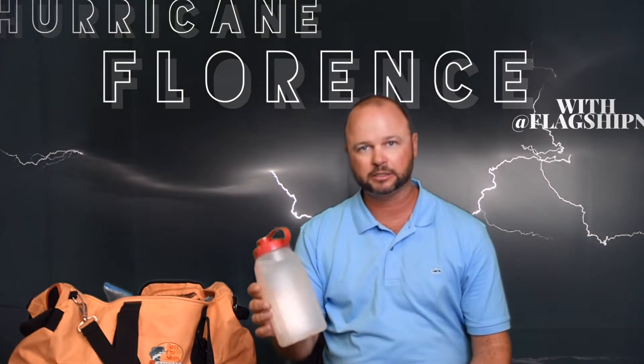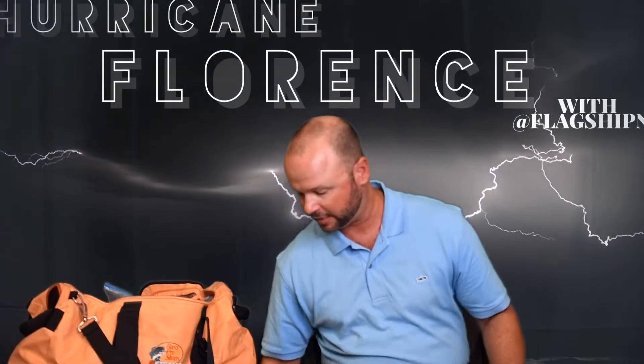I also have a bottle of water — I do have more of these, but this is just in my bag. I have a Rubbermaid container here that I'll also use to fill up with water. It's very important to have that kind of stuff.